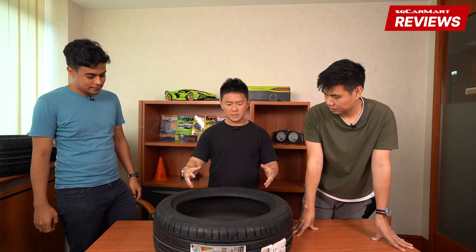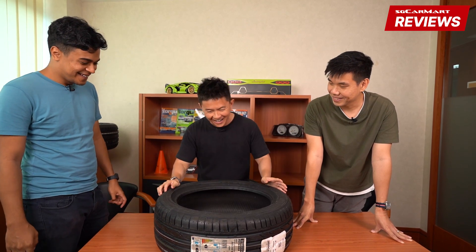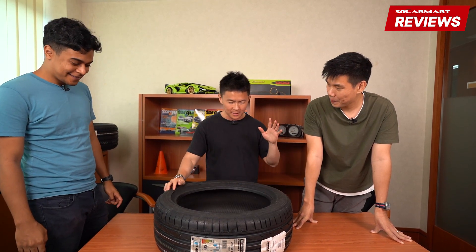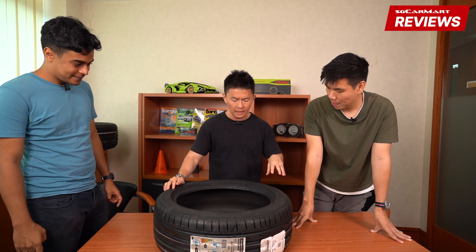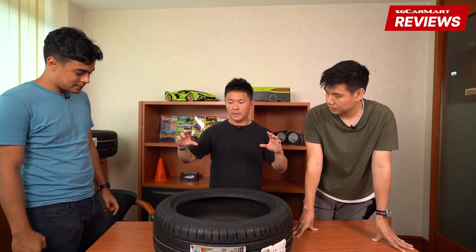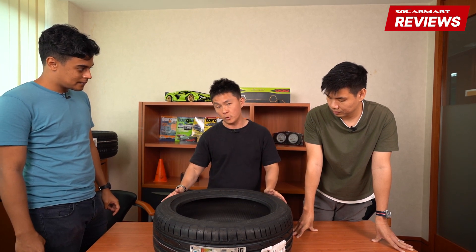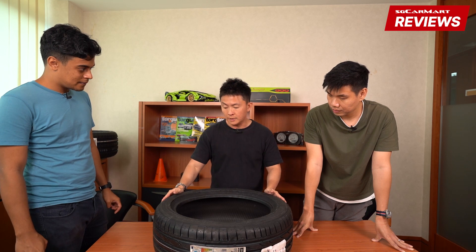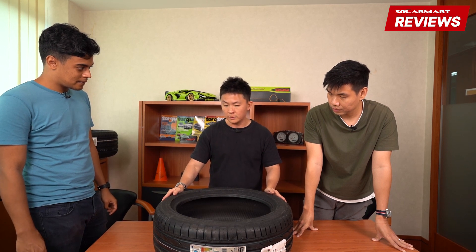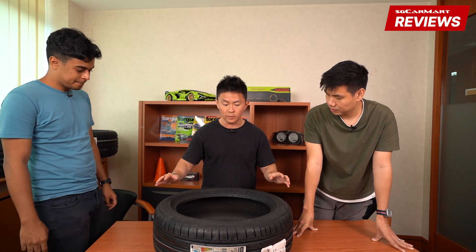There's additional stiffness inside these tires and a lot of components — there's a lot of stuff inside. Here's what I do know: some car manufacturers, when you buy a new car, actually adjust the suspension according to the tires being fitted. So if it's an RFT, they'll actually soften the suspension a little bit more because the car is stiffer with run-flat tires.